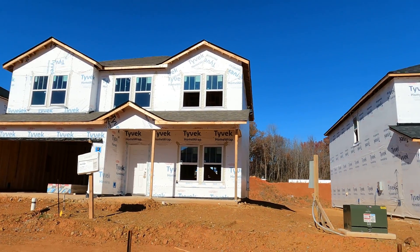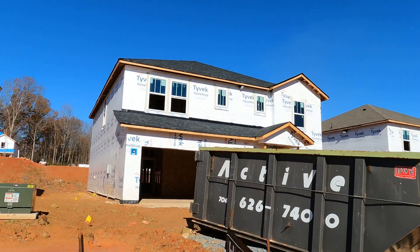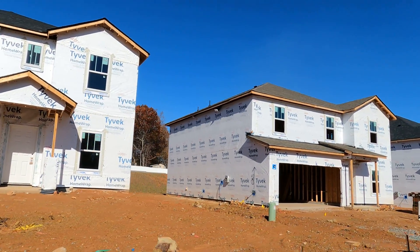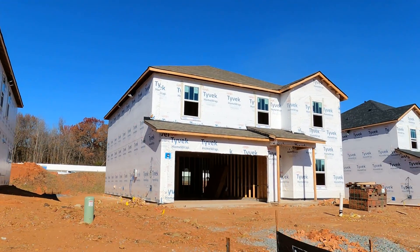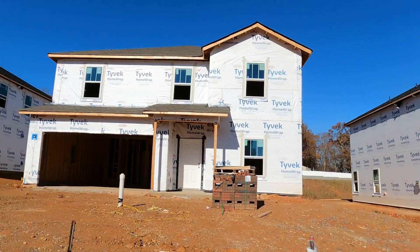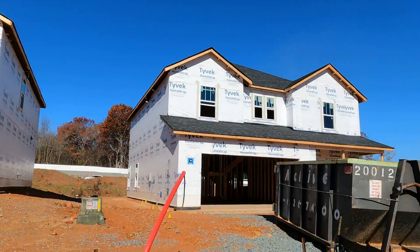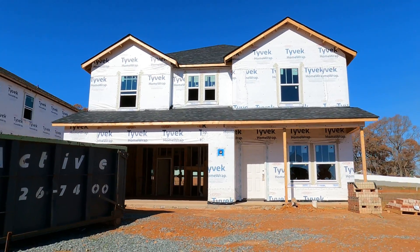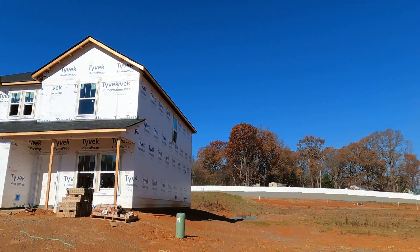Rest assured, these are priced today in the 400s. Could they go up? They could. Could they go down? Unlikely. Case in point — when the lumber prices drove everything up because of COVID and all the lumber coming from Canada, the builders forgot to bring the prices down, right? You know what I'm talking about when everything got a little back to normal.